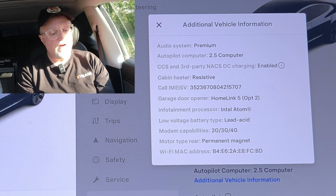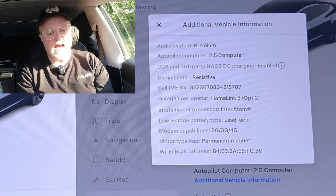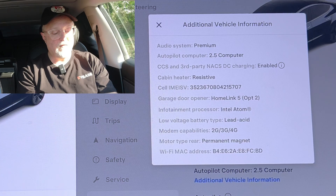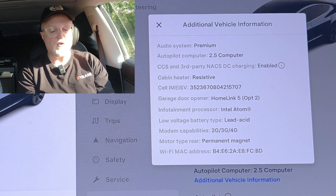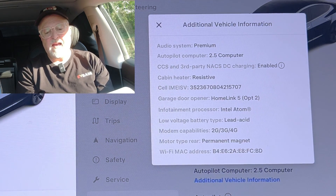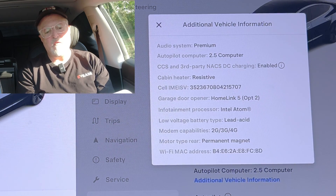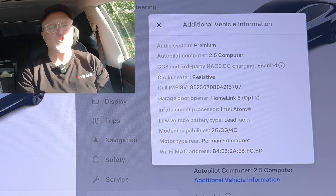With this update, the vehicle software version displayed in the app will also show additional information. Tesla recently added the software version hash, and with this update they're also displaying the vehicle software version number, such as 11.1, as part of the version field.